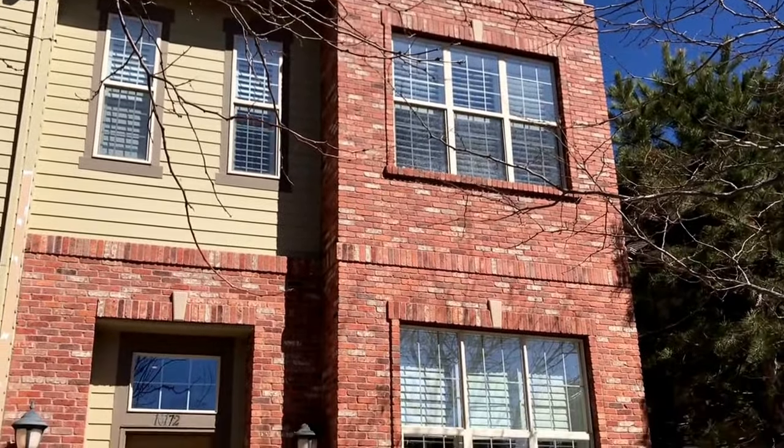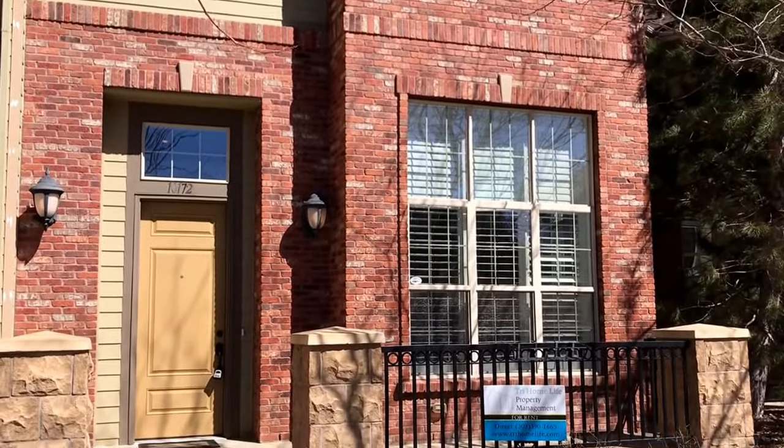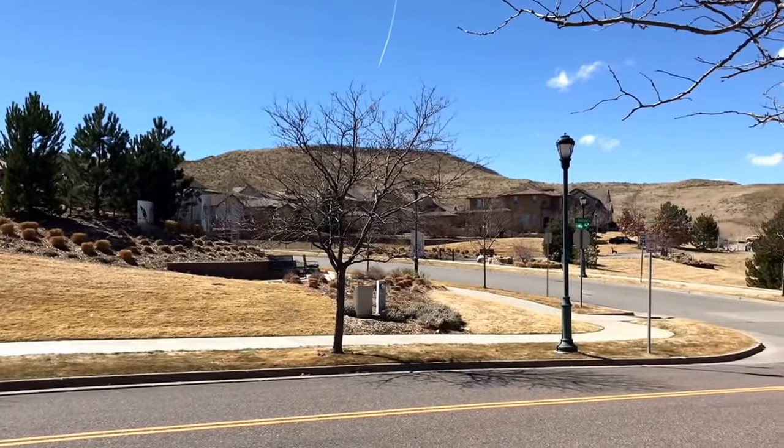Welcome home to 10172 Ridgegate Circle in Lone Tree, Colorado. Our home for rent in Lone Tree has views of the bluffs from the front of the house.